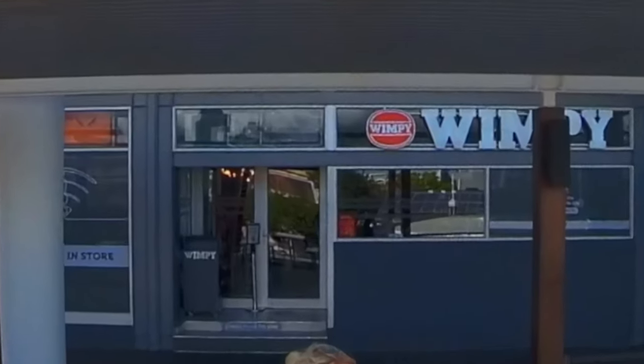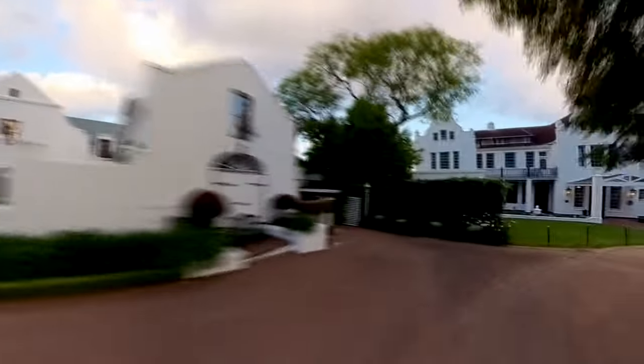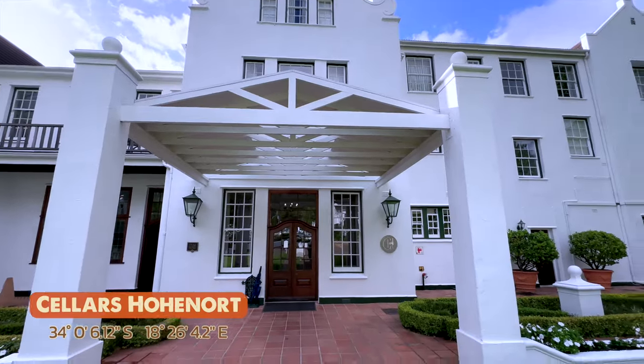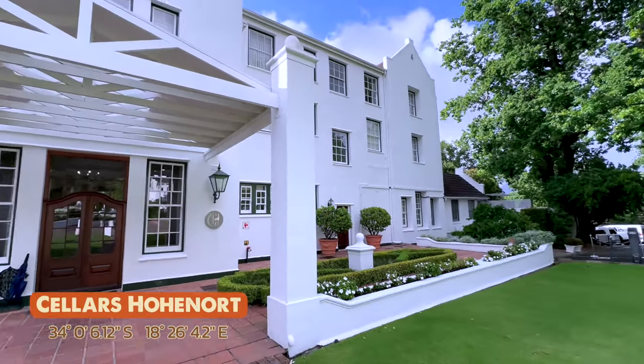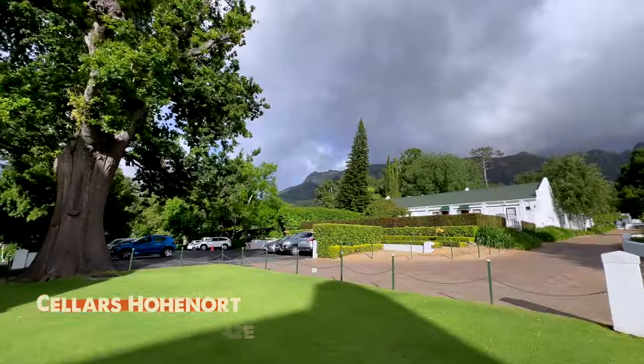After lunch we grabbed our bags, called an Uber, and headed to our next hotel on the far side of Table Mountain. Found in the heart of Constantia, Cellars Hohenort is a beautiful estate set in nine acres of manicured award-winning gardens with a small vineyard and a forested area.